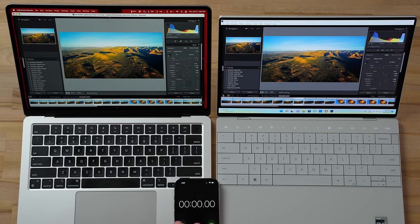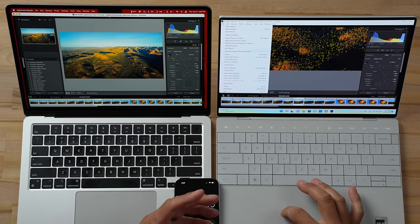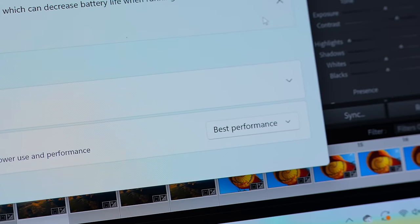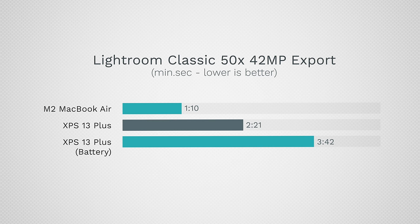I'm curious how long the Dell takes unplugged. We're still set to best performance on battery power. The result: 3 minutes 42 seconds — more than three times as long compared to the MacBook when both are unplugged. One important note: if you buy the base MacBook Air with 256GB SSD and have other apps open alongside Lightroom, it can slow down dramatically. You need at least the 512GB M2 MacBook Air to get this performance.